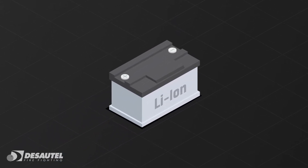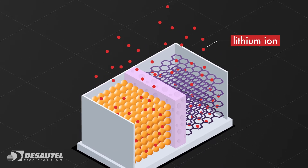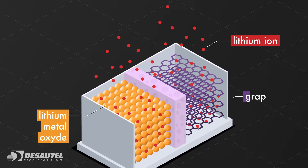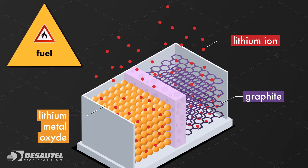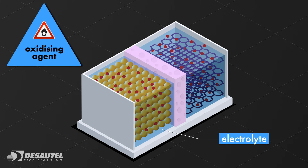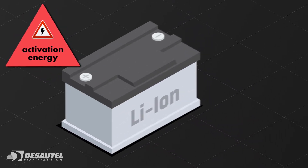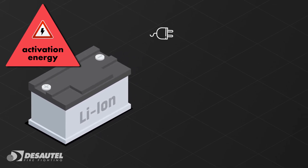To understand the phenomenon, let's take a look inside this type of battery. Lithium, combined with metal oxides and graphite, forms the fuel element. The oxygen is provided by the oxygen within the electrolyte. Finally, the activation energy can be triggered by various phenomena.